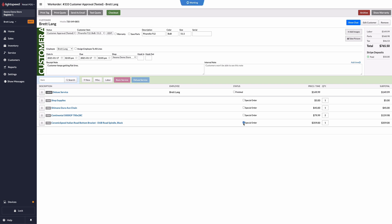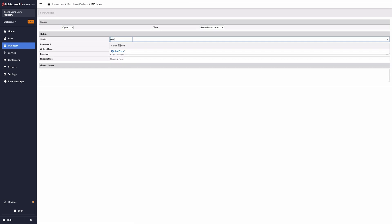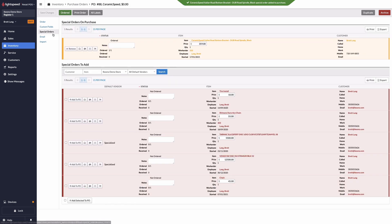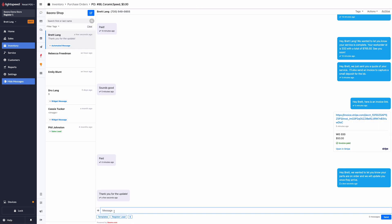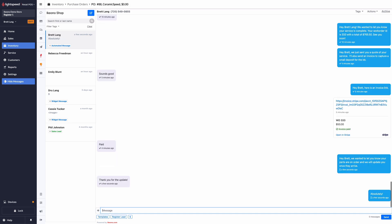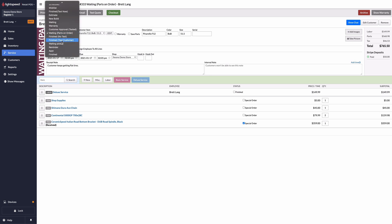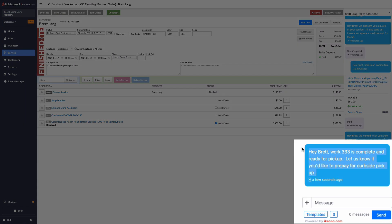As bikes become more important in people's lives, acting as a mode of access to things such as work, family, and appointments, it becomes that much more important to communicate with customers about them. With iKeyono work order automation, you can fully customize text messages to be sent when Lightspeed work order statuses are changed. We see shops sending automated messages on the open status, letting the customer know you'll follow up shortly with a quote, setting up custom statuses for parts on order, which notifies the customer that their parts are being ordered and they will be updated once they arrive, and finally on the finish status, letting customers know that their bike is ready for pickup.